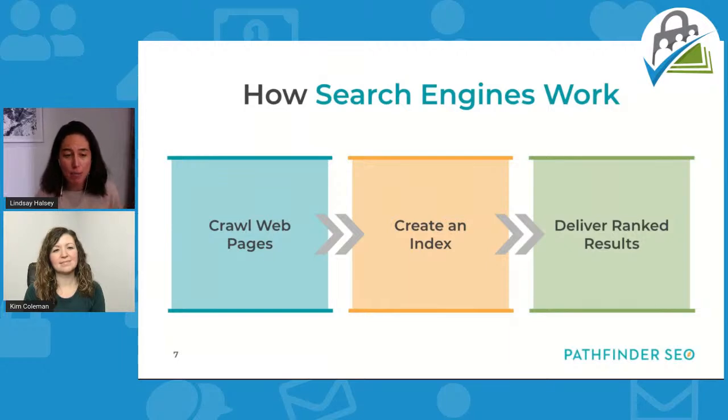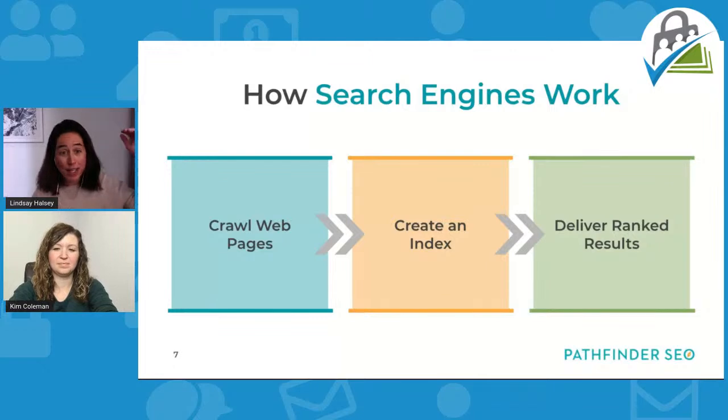It can be really helpful to understand a basic framework of how search engines work. First, search engine crawlers — also known as robots or spiders — crawl the web, going down all the avenues and links from page to page and site to site. They create an index of the entire internet, kind of like an old-fashioned Rolodex. Then when you do a search on Google, an algorithm is utilized to deliver ranked results. Obviously we're trying to be number one, not number 100.